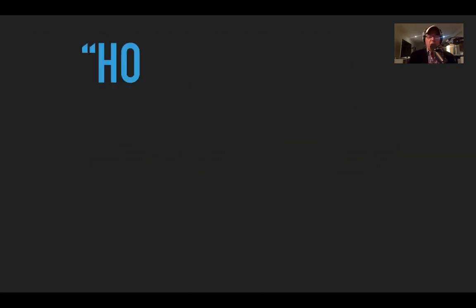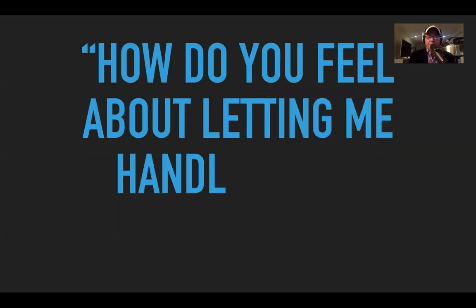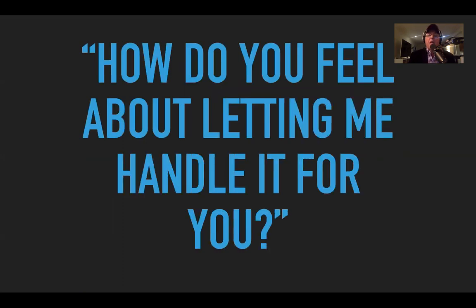Fatal mistake number nine: failure to close. You've got to ask for the order. 'Mrs. Jones, how do you feel about letting me handle it for you?' I know everybody has their own way and I'm not expecting you to copy exactly what I say. But it needs to be something like: 'Mrs. Jones, I love your home, I'm ready to go — are you happy for me to handle it for you?' I don't like to say 'let's sign the paperwork' — it sounds threatening and salesy.